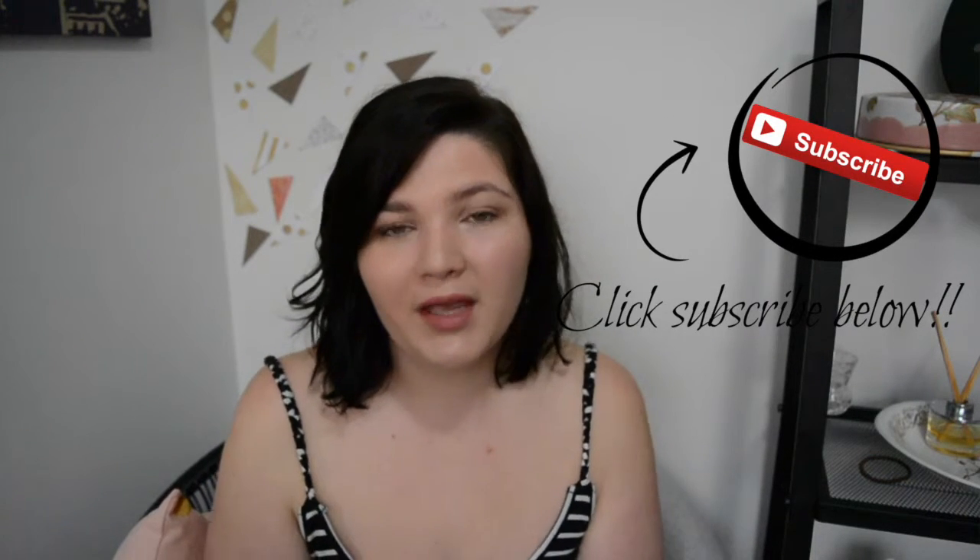Please don't forget to click that little subscribe button if you guys want to see more videos from me. I am going to try and upload twice a week from now forward. And also don't forget to leave any video requests in the comments down below as well. Thank you so much for watching and I'll see you guys in my next video. Bye!